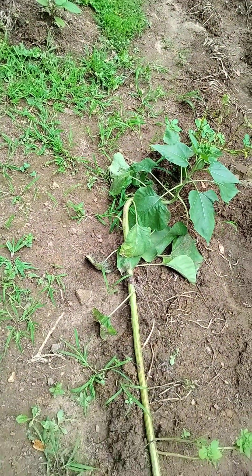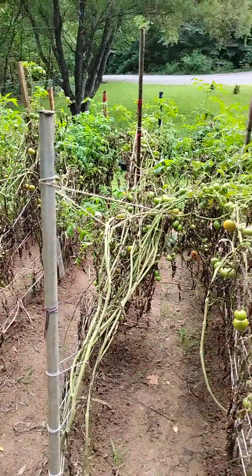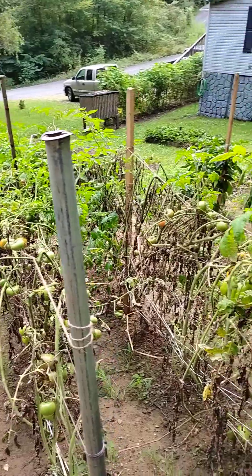Look at our big sunflower on the ground — the rain knocked them down. We get bad winds here too. We're right up on top of this hill.